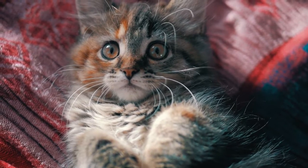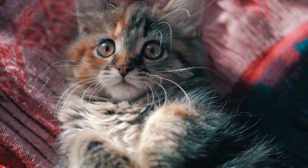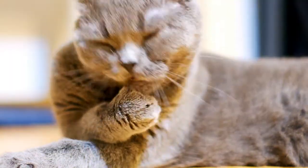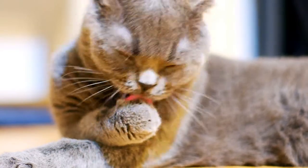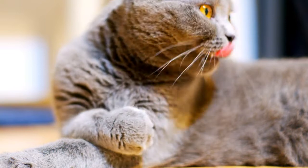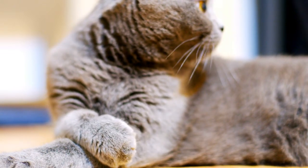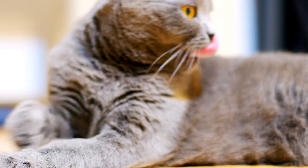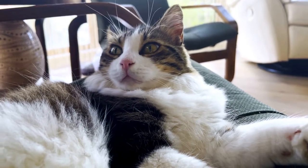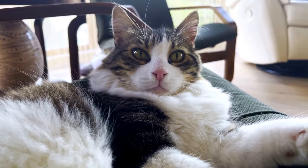Cats are thought to have thumbs, but cats have five fingers on each of their paws, so one must be a thumb, right? The answer is not a simple one. Some people consider the fifth finger to be a thumb, but cats don't have thumbs the same way that we do. All five of their fingers work in the same way, so no one finger is opposable like a thumb on a human's hand. Cats don't need opposable thumbs to function and thrive, which is why they don't have them. Some people refer to the fifth finger as a thumb, but others are against referring to any of them as thumbs.